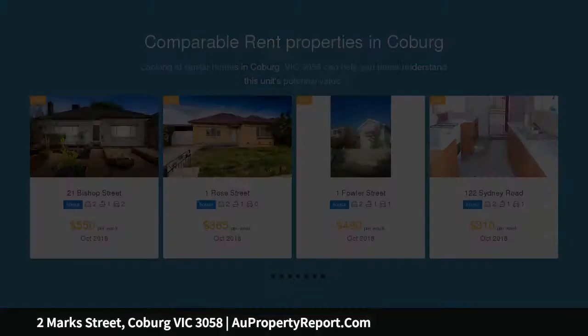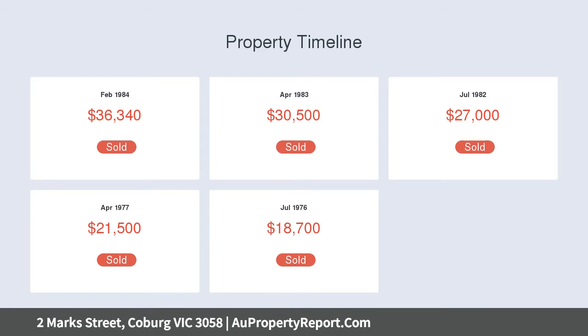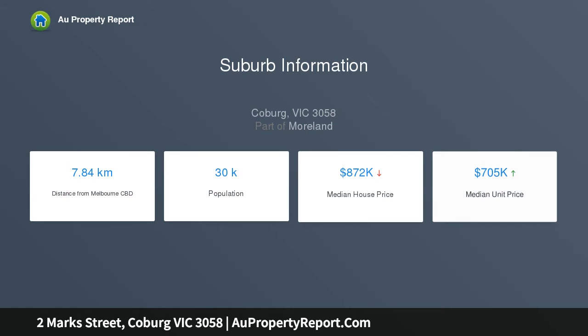High ceilings, picture rails and plenty of character. An inviting archway links lounge and dining areas, and an open fireplace complements a gas heater. Two bedrooms — main with built-in robes and air conditioning — neat renovated bathrooms, older style kitchen, meals area with terrific potential, and a northerly garden backdrop highlighting future options.